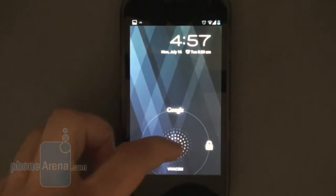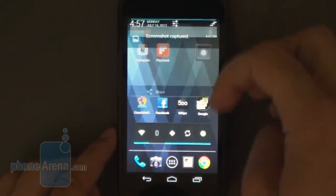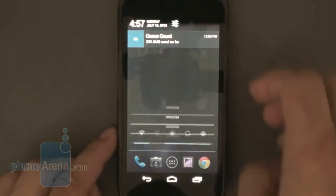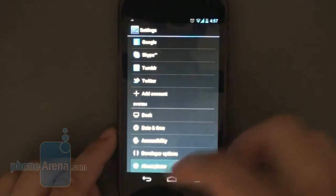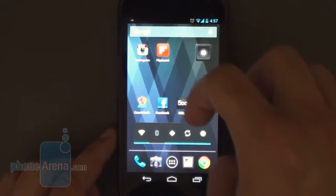Hey everyone, this is Victor for PhoneArena and today we're taking a look at Android 4.1 Jellybean. The update has finally started arriving on Galaxy Nexus devices in the last couple of days, and after we've spent just enough time to get used to the update, we can now say that we're left very impressed with what Google has done to Android. Here's why.